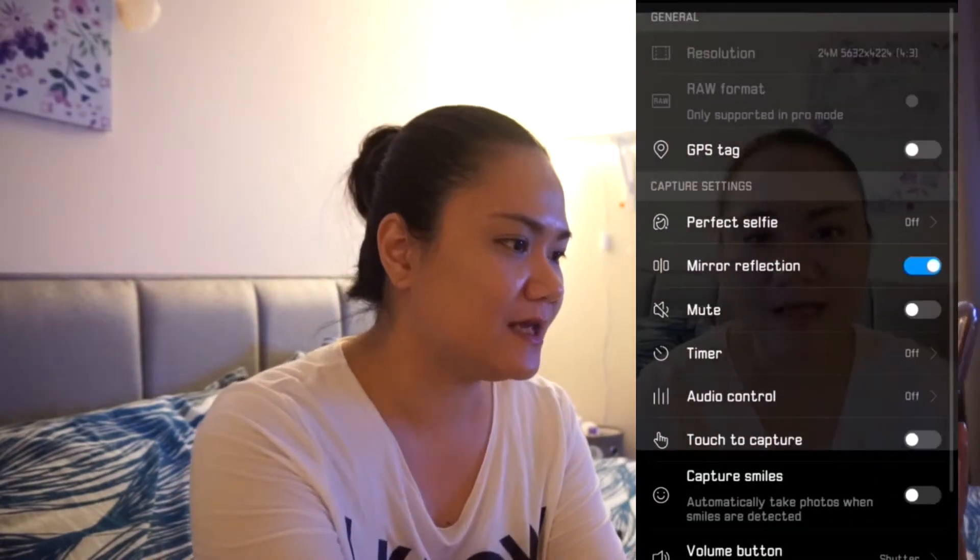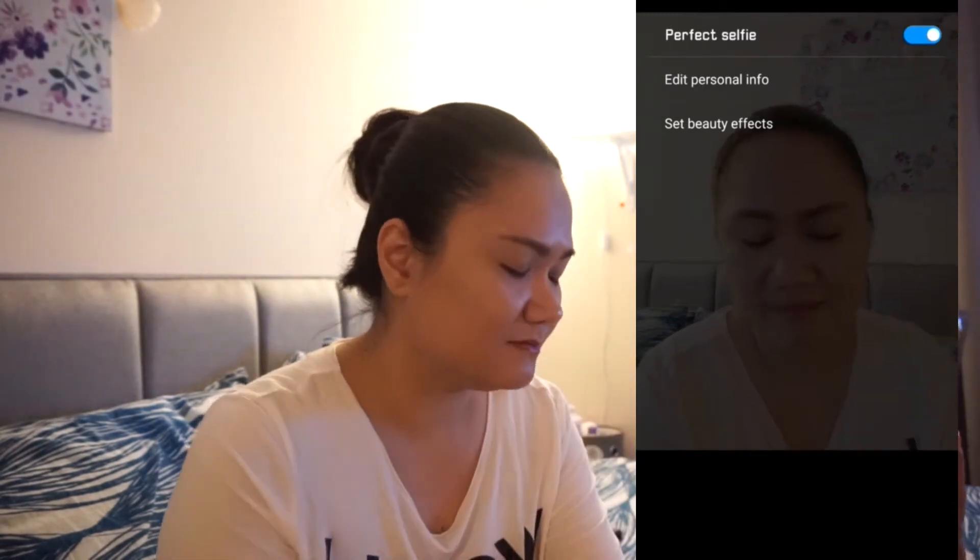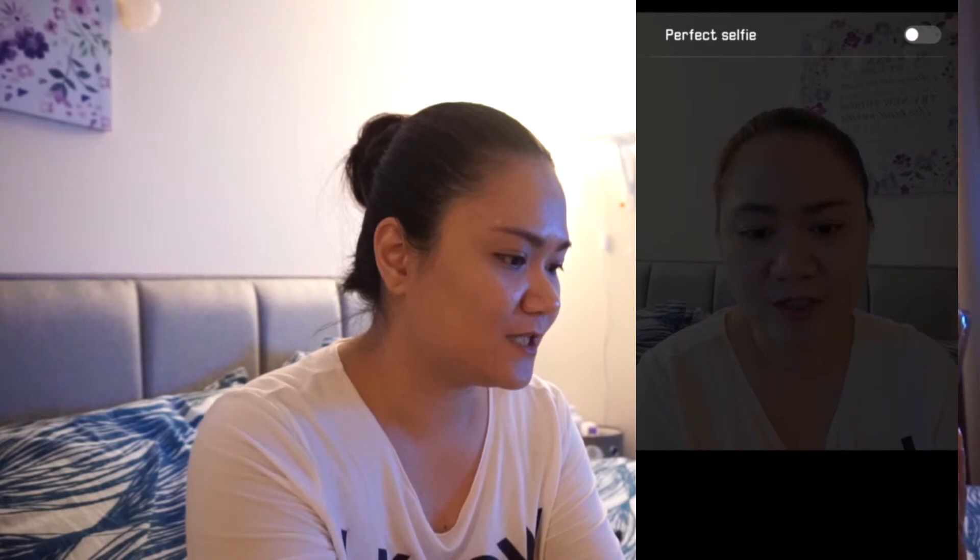I don't know exactly how it works, but if you turn that on, let me see if it's gonna make me look different when I take a picture with it on. It applies whatever setting I have on my Perfect Selfie to that photo. You can also edit your personal information by doing the picture-taking process again — front, side, and looking down — and that's what it does.